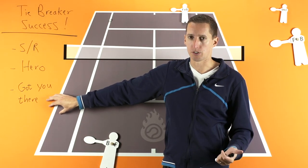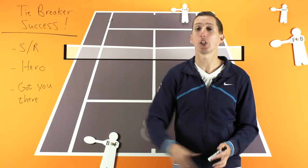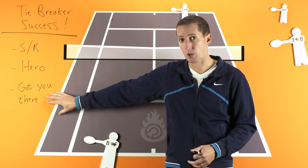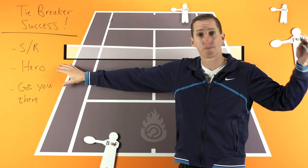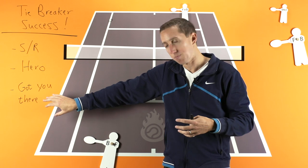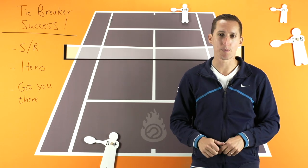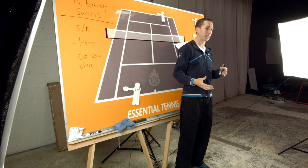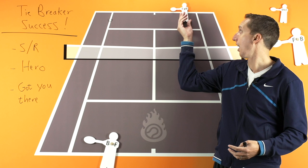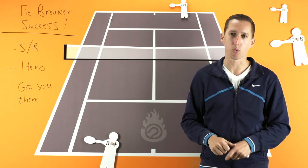Pull out the more high percentage shot selections that you used to get to that point, and use that. Rather than thinking it's tiebreaker time and you better come up with something special, use what got you there — especially high percentage shot selections. It doesn't mean that you're playing tentatively or playing weak; it just means that you're going to use smart shots, hit them confidently, and go for those shots, because it's what you've been successful with up until this point. So rather than thinking you have to come up with something completely different, think high percentage, think what got you there, and let the chips fall where they may. The worst thing you can do is beat yourself — going for low percentage shots, trying to be a hero. Your opponent does nothing really special, and you just hand over the set to them.